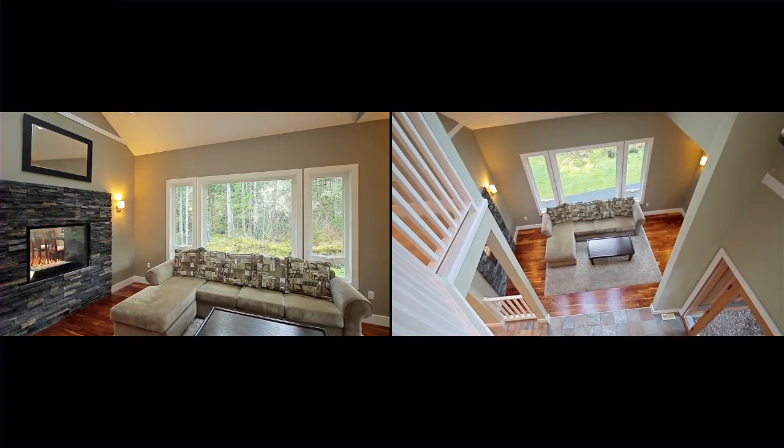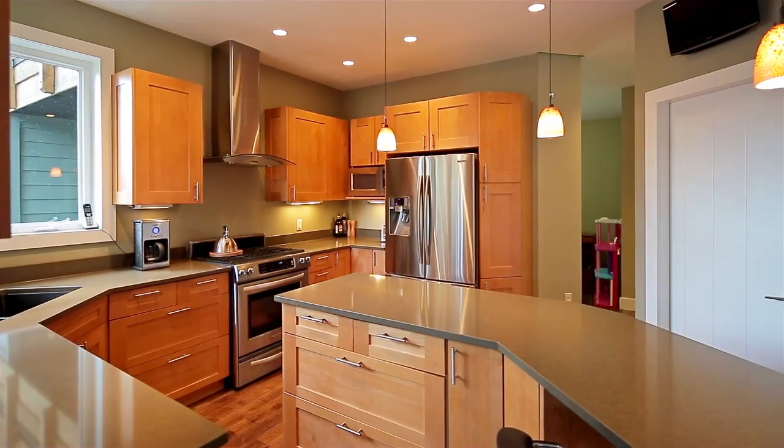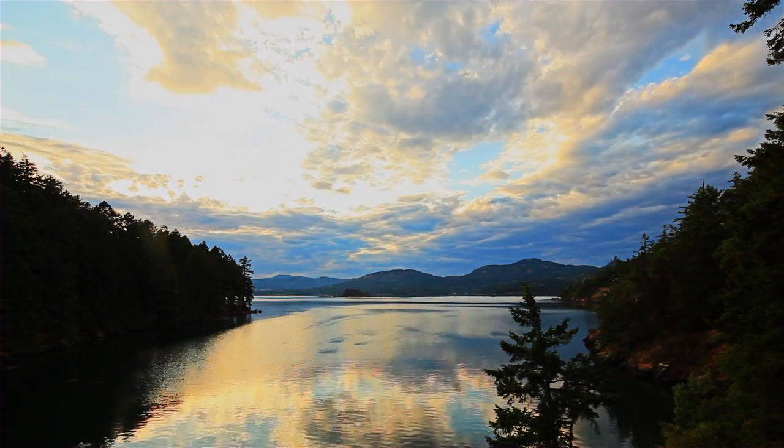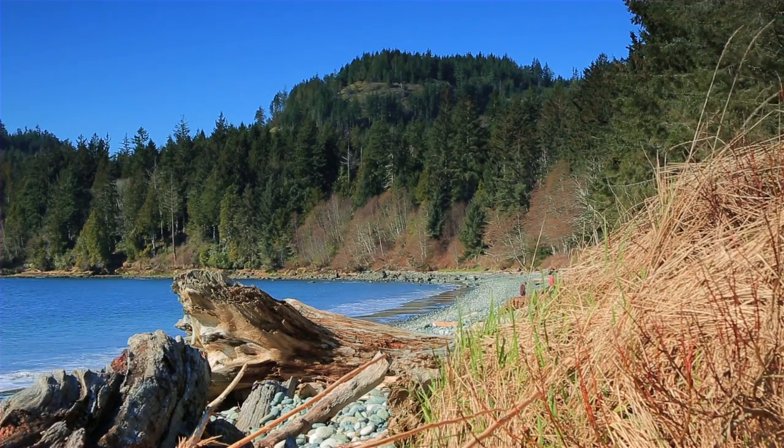The property features a south-facing yard and three beautiful decks to relax or entertain on. Enjoy the healthy lifestyle that the area offers, with East Sooke Park and stunning beaches just minutes away. This property could be the home of your dreams.